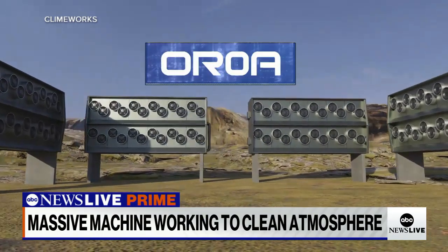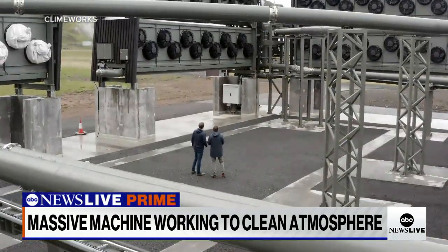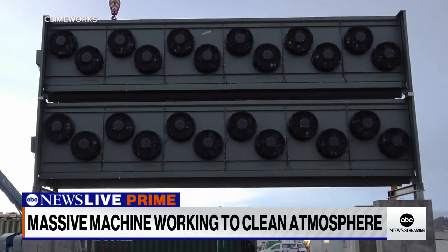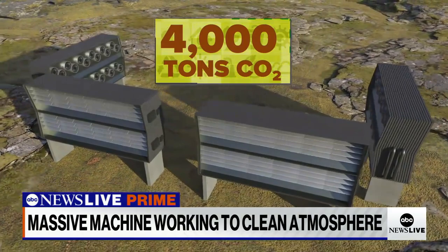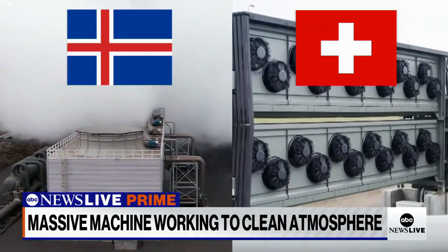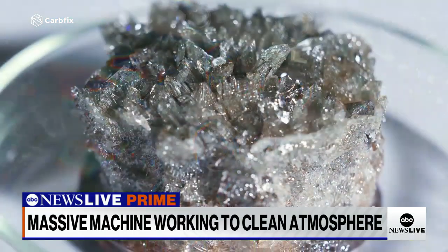Meet Climeworks' Orca — Icelandic for energy. It's the largest direct air carbon capture facility in the world, and it just opened in September. Its giant fans and filters can remove 4,000 tons of CO2 every year. It's all part of a joint project with Iceland's CarbFix, the two companies working together to clean the atmosphere by taking CO2 from the air and turning it into stone.